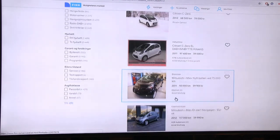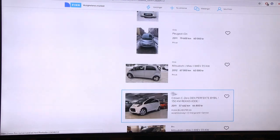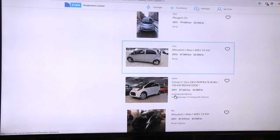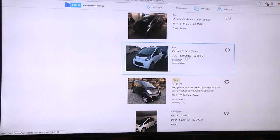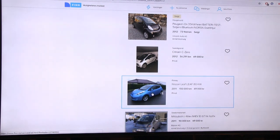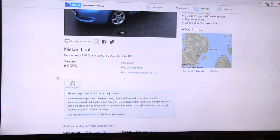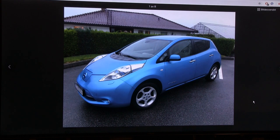Moving higher up in the price range, we still see lots of triplets for about 60,000 NOK. The different prices reflect different mileage - 67,000 to 80,000 kilometers. Now here's the first Leaf we see! Let's take a look. The price is 69,000 NOK, so you have to stretch a bit more if you want the Leaf. This is probably a first-generation Leaf.